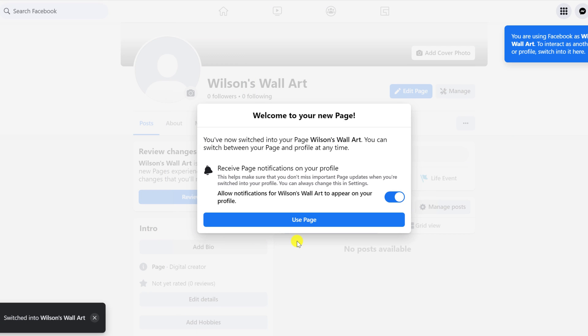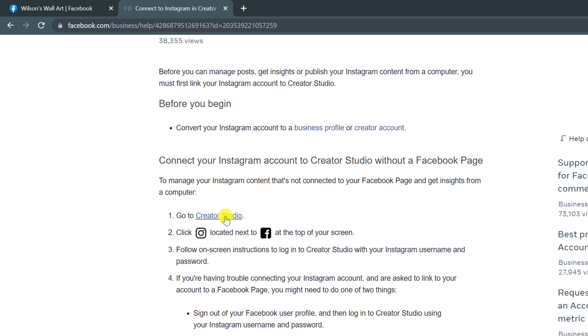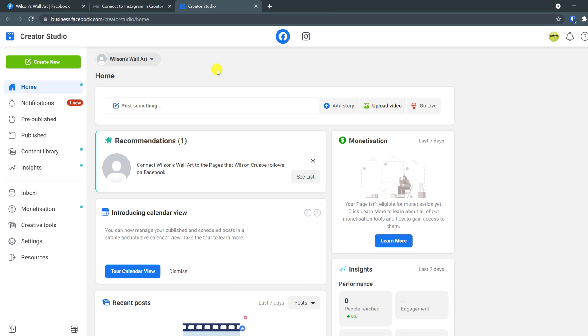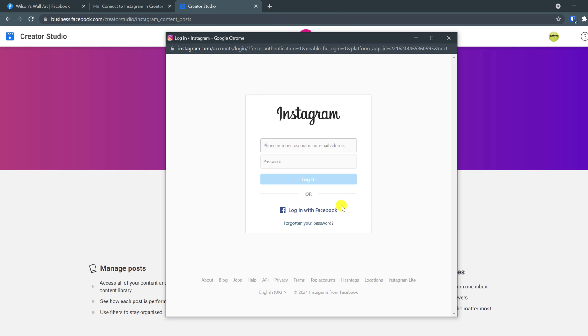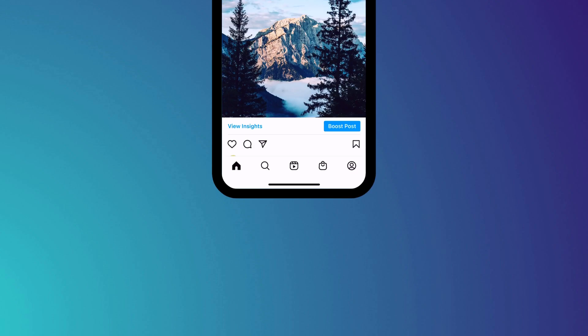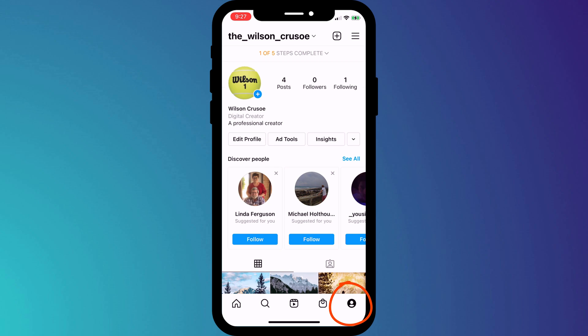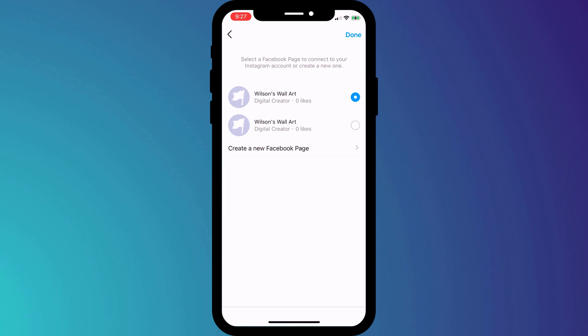The final step is to link our Facebook account with our Instagram account, which we can do from the Creator Studio. Browse to business.facebook.com/creatorstudio, or access it from the help guide. From this page you can create posts from both Instagram and your new Facebook page simply by clicking on either icon at the top. To link to your Instagram account, click on the icon and choose Connect Account. You'll be prompted to log in to Instagram, then click Continue and complete a few more steps in the Instagram app. Switch back to your phone, click on your profile icon, choose Edit Profile, then click on Page followed by Connect to an Existing Page. Choose which page you want to connect to and click Done. Back on your computer, click OK and it should open your Instagram Creator Studio page. If nothing happens, try clicking Try Again and reconnect to Instagram.